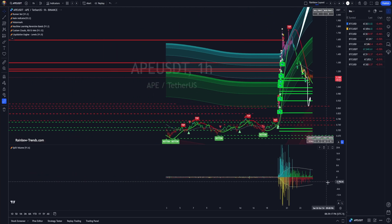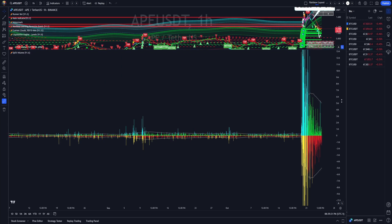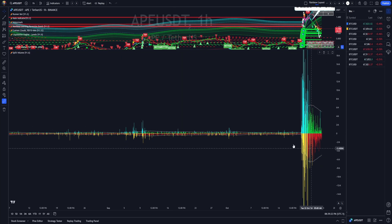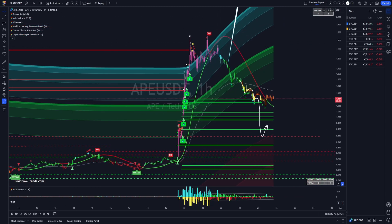This is a complete eruption of volume — I can't even get the other candles to really show up here. This is an earthquake of volume on an altcoin. It pumped up, it blocked, blew out some of the liquidity that we had on liquidation levels.